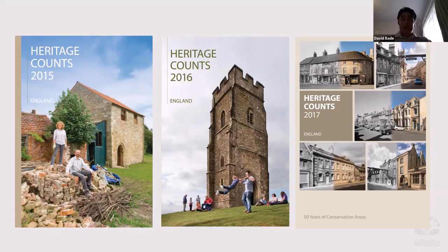In 2016, the theme was heritage and place-making. We focused on business improvement districts and how they use heritage to help with their place branding and to attract people to their towns and businesses. Then 2017 was the 50th anniversary of conservation areas in England, so that was the theme, and various research pieces were produced for that.